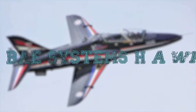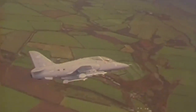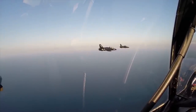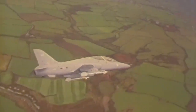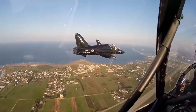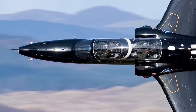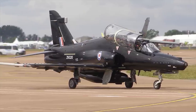BAE Systems Hawk. The BAE Systems Hawk is a British single-engine, jet-powered advanced trainer aircraft. It was first known as the Hawker Siddeley Hawk and subsequently produced by its successor companies, British Aerospace and BAE Systems. It has been used in a training capacity and as a low-cost combat aircraft. Operators of the Hawk include the Royal Air Force, notably the Red Arrows display team, and several foreign military operators. The Hawk is an advanced two-seat trainer with a tandem cockpit, a low-mounted cantilever wing, and is powered by a single turbofan engine.